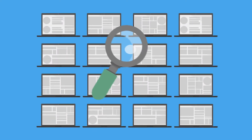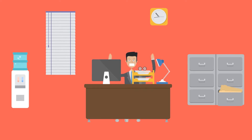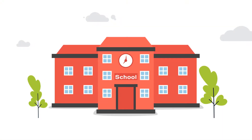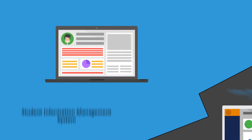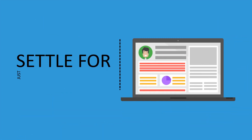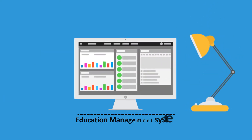Finding a school management software that handles student information and helps run the school efficiently and effectively can be frustrating at times, with most schools settling for just a student information management system and not the school management ERP. But is it really necessary to settle for just a student information management system instead of a full suite education management system?